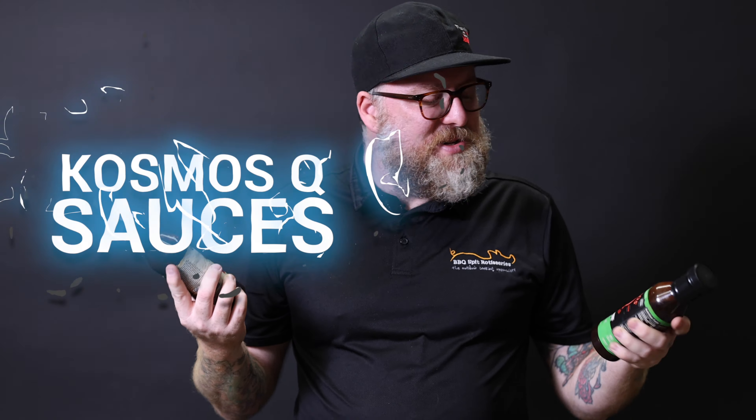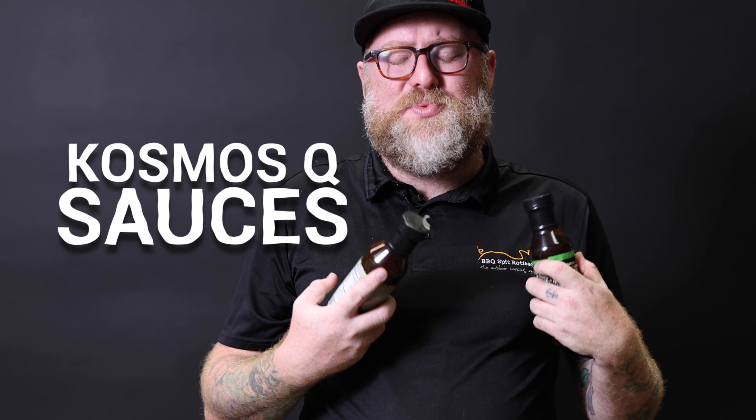If you haven't heard of Cosmos Q, you're missing out. The Cosmos Q sauce range is really something to check out. Two of the biggest sellers are probably some of the best in their range — the brisket mop. While not exactly a sauce, this is going to take your brisket to the next level. It says competition on it, but if you want to use it at home, totally do it. Competition brisket mop — absolutely amazing.